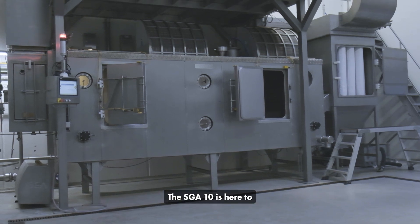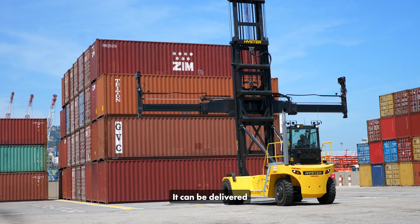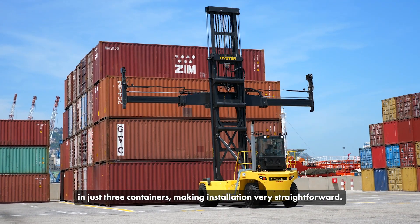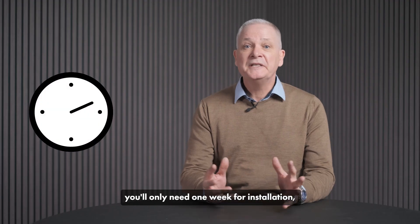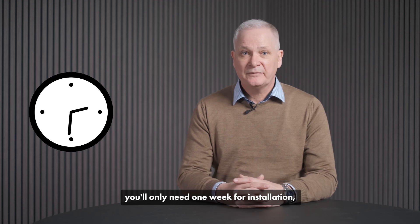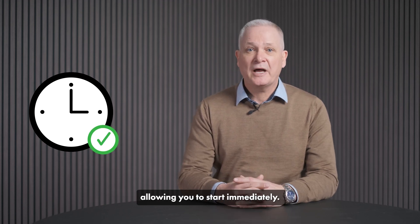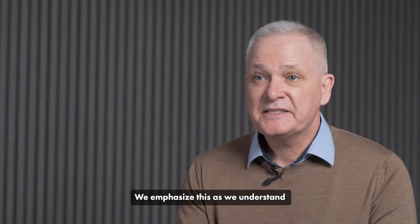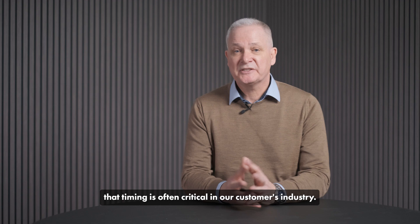The SGA 10 is here to offer customers an easy-to-use plug-and-play solution. It can be delivered in just three containers, making installation very straightforward. In fact, you only need a week of installation, with the focus mainly on commissioning, allowing you to start immediately. We emphasize this as we understand that timing is often critical in our customers' industry.